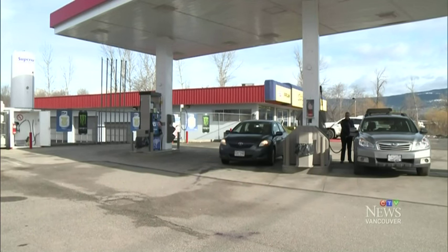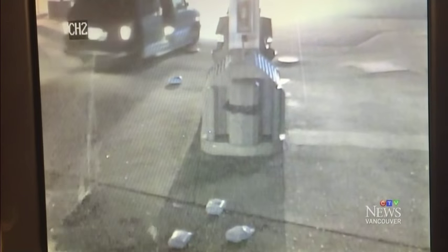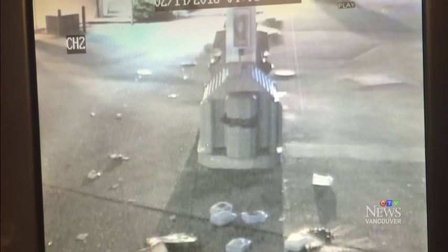Customers at the pumps today are just amazed — it's unbelievable that somebody would go to that extent. Unable to secure the machine, the suspects fled with it dragging behind them, kicking up a shower of sparks, until they abandoned the caper about 50 metres down the road.